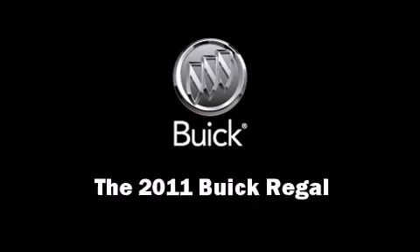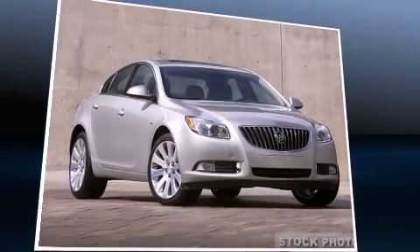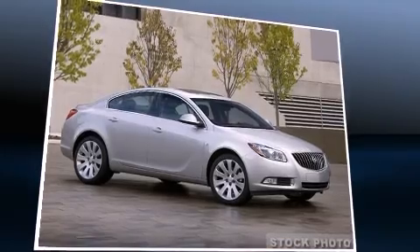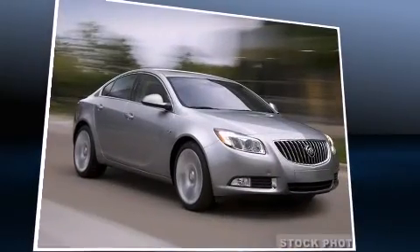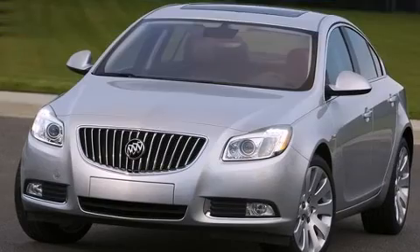Get excited about the 2011 Buick Regal. This four-door, five-passenger sedan leads among competitors in its segment. Smooth gear shifts are achieved thanks to the 2.4-liter four-cylinder engine, and for added security, dynamic stability control supplements the drivetrain.